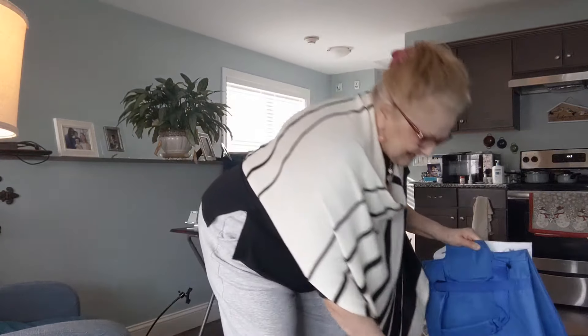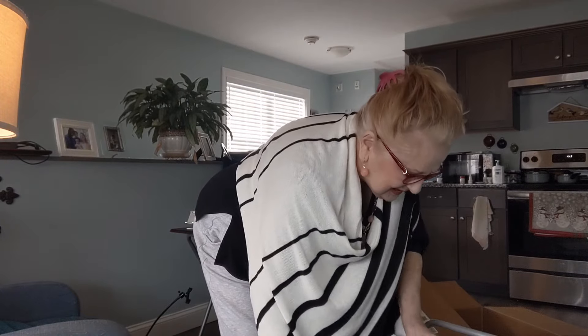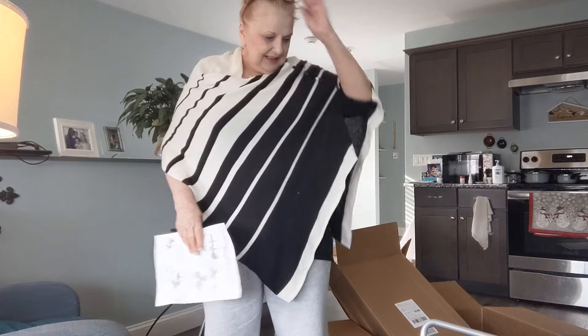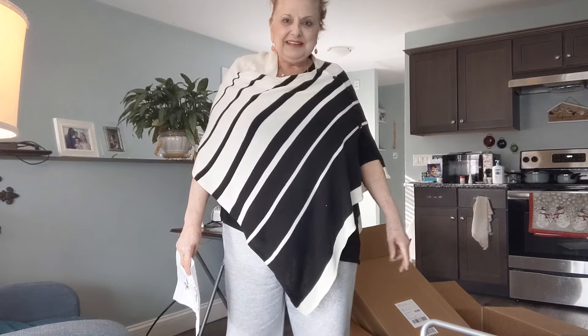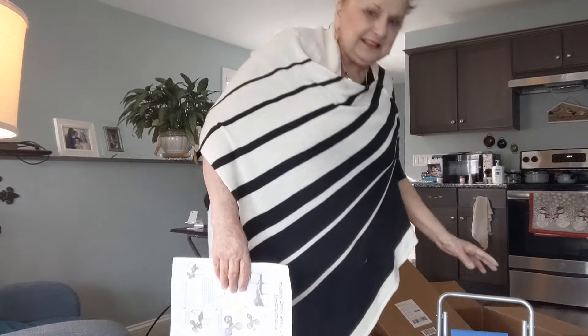This is a godsend for when I have to bring groceries and packages up the stairs. I'll just leave this at the bottom of the stairs and it'll be a handy thing to have. I just appreciate it so much. After I get it assembled, I will show y'all that in another video. This is such an amazing and thoughtful gift. Thank you so much, Rebecca.